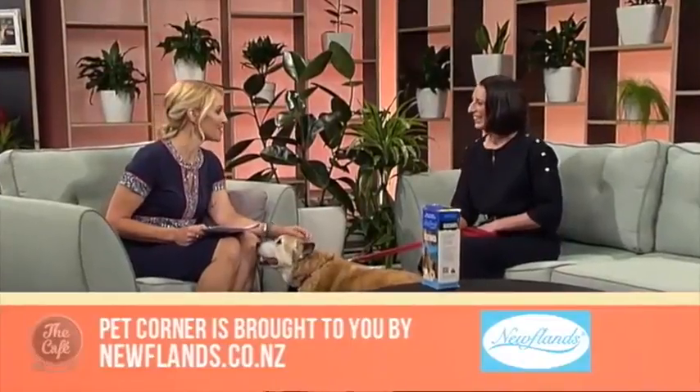Joining me back in the Harvey Norman Lounge is our resident vet nurse and dog trainer Kelly McFarlane, and we're looking at what we can do if our dog suffers from arthritis. I just got a really cold nose on my knee! Hello Zoe, hi Kelly, nice to meet you in the studio. I'm good, welcome back Zoe.